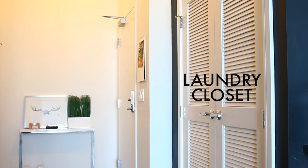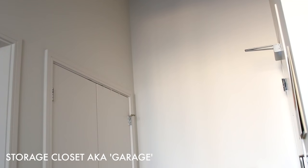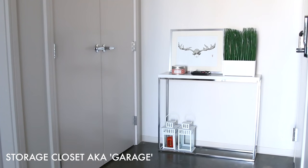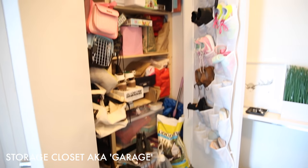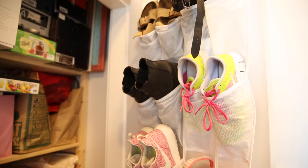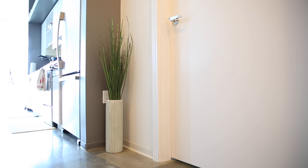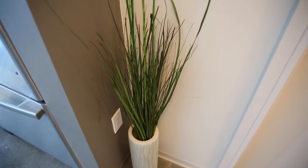Next to the entryway you will find these laundry closet doors — nothing very interesting in there so I'm not going to show you. Right across from it is this closet that I call the garage, because when you live in an apartment there really isn't a lot of storage space, so you just gotta make it work. I also just added this little fake plant right outside of our bedroom just to give the entryway a pop of green. I really like it — it makes the entryway look very refreshing.